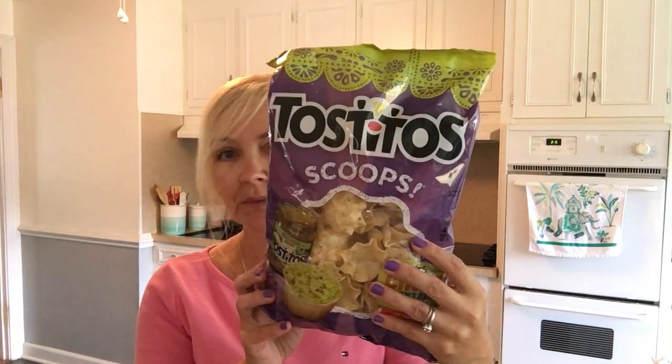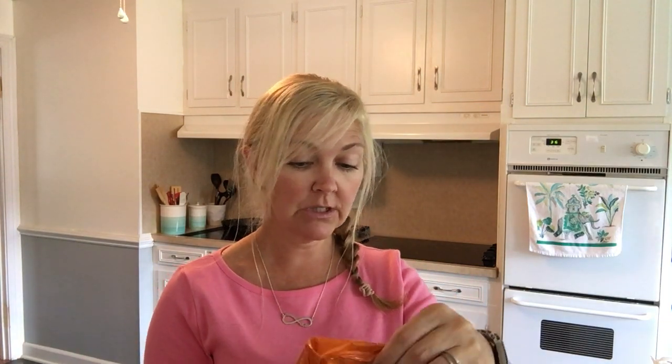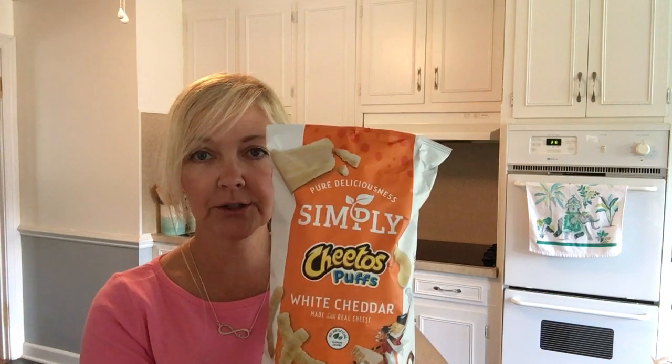I got some Tostito Scoops — I haven't been happy with the consistency of the other store's brand. Of course, we know who got the party-size Flamin' Hot Crunchy Cheetos — that was just a couple cents more than the regular size. I also got two lemon-lime Twist-Up sodas, which are like Sprite but much cheaper, plus Cheetos Puffs in white cheddar and Chips Ahoy Reese's Pieces cookies.